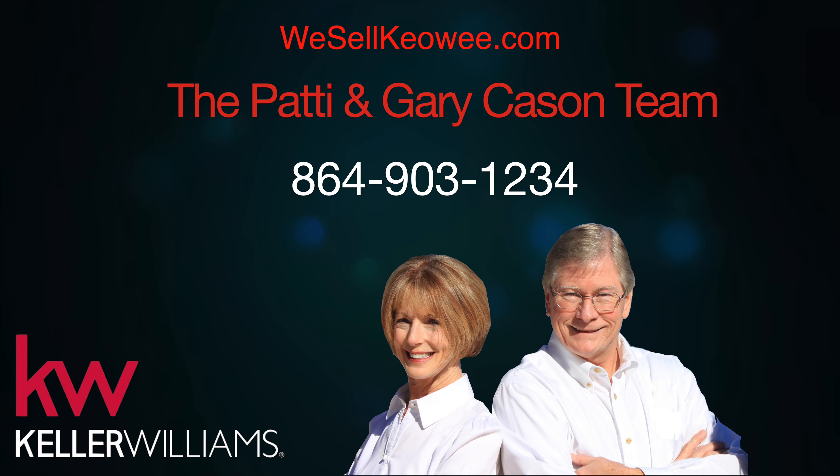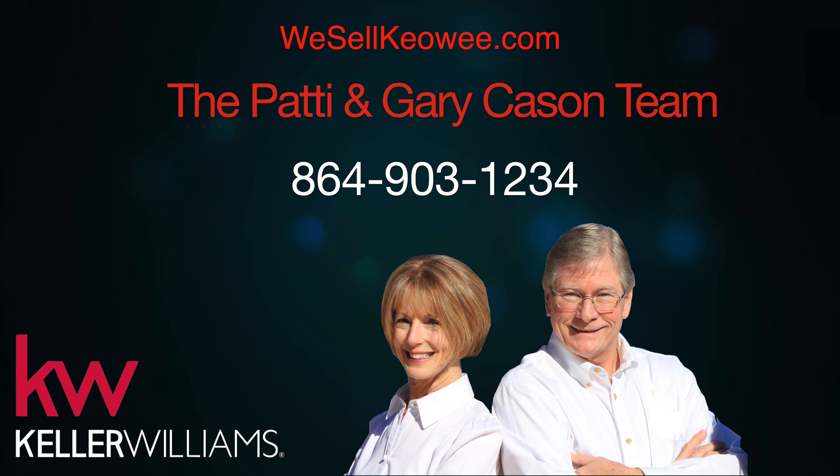For more information on this incredible listing, contact Patty or Gary Kaysen at 864-903-1234.